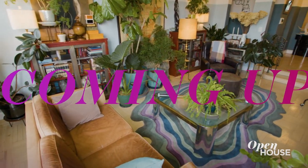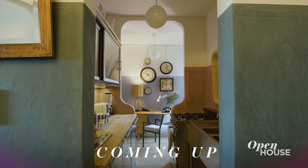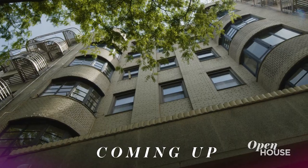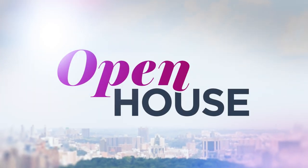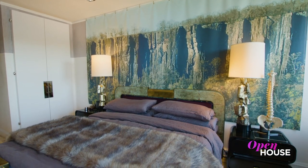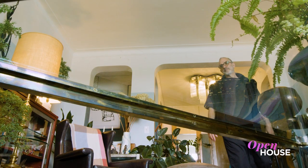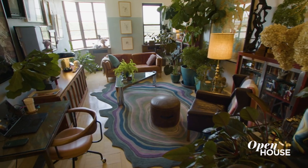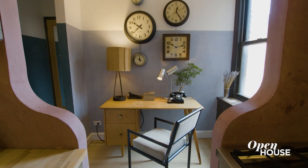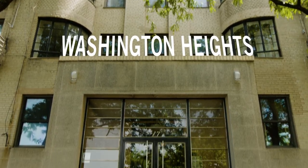Coming up, Havana on the Hudson at this unique and very personal apartment in Washington Heights. Welcome back everyone. Architect Adam Rolston finds inspiration in the idea that design should reflect an owner's life, experiences and travels. This ethos shines through in his work and his own 1930s art deco apartment in Washington Heights.